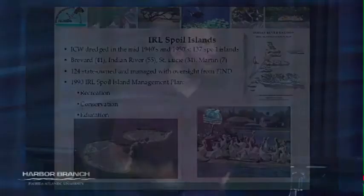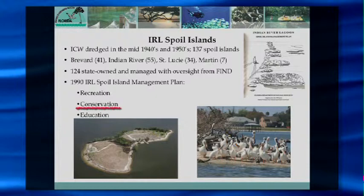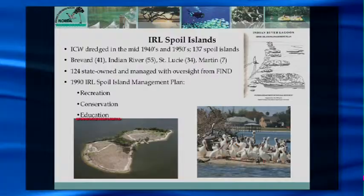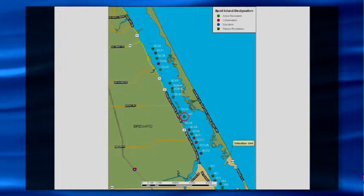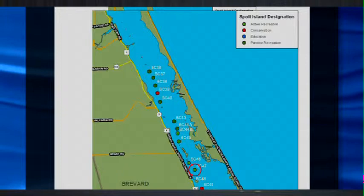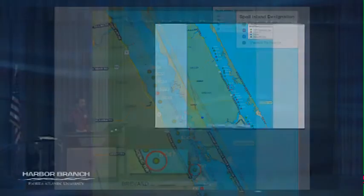Conservation islands are typically ideal habitat for some species or fill an ecological niche — for a lot of the Indian River Lagoon that's bird nesting habitat, so many conservation islands are really big bird rookeries. Education islands possess a lot of diverse native Florida habitat. They're suitable for recreation but are also great areas to take out educational groups, Boy Scout troops, and environmental school groups to give them an idea of Indian River Lagoon habitat.